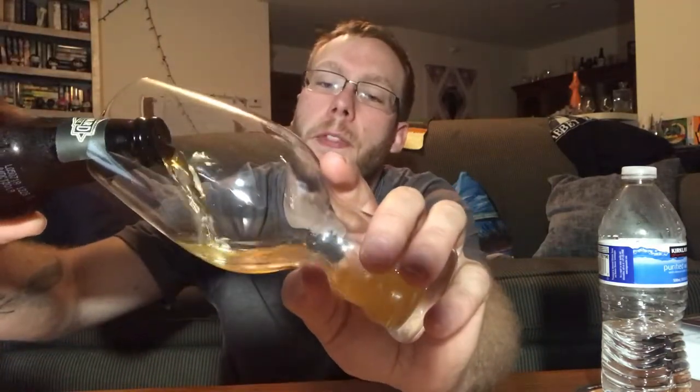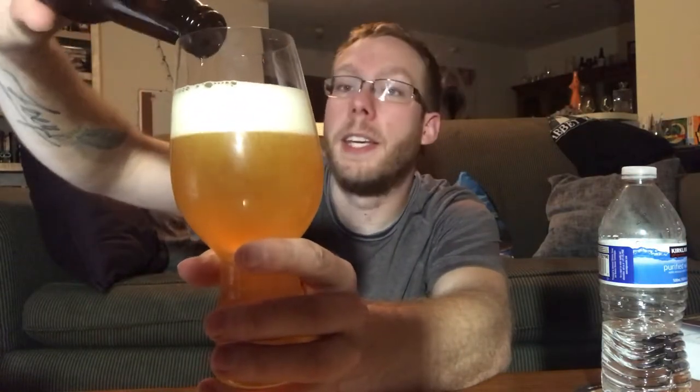I have actually had both beers. This one, the Boulevard one, they brewed down there in Kansas City. And Getting Down, which is the Zipline one, they brewed up here in Lincoln.